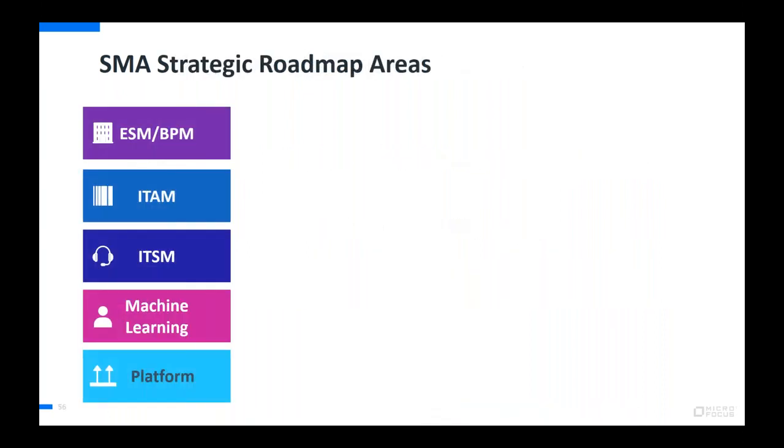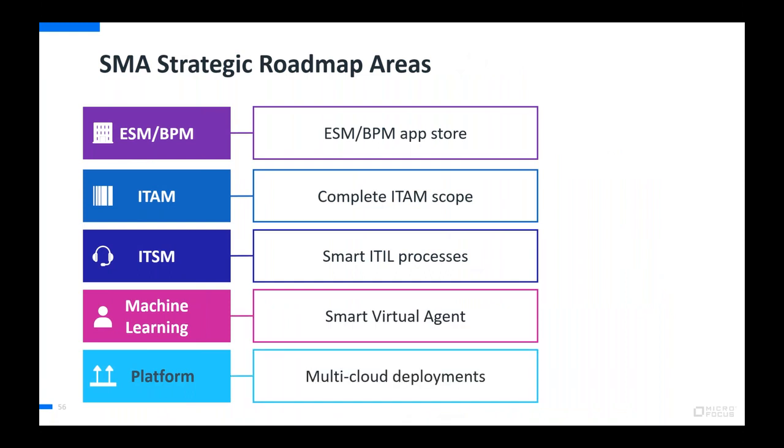We may have a practitioner forum session on the roadmap specifically, but you can see the themes driving new releases: enterprise service management (ability to take Studio apps — normally ESM apps — and either post them to the ITOM marketplace or as a partner share them with all customers you support), machine learning (Max fits here), and platform (Google Cloud as an example). Most release content will fall into these strategic roadmap areas, and in a future session we'll talk more about where we're going next for these categories.